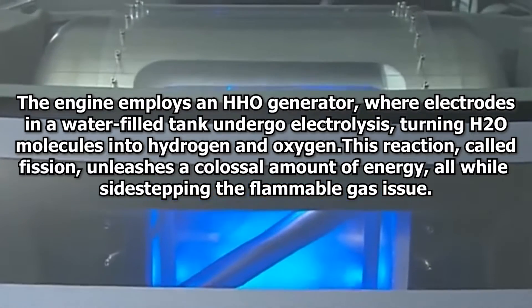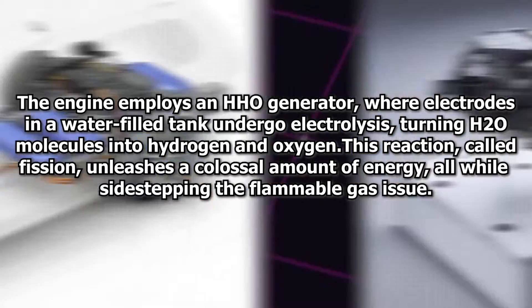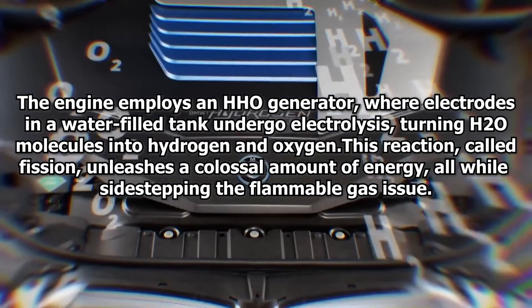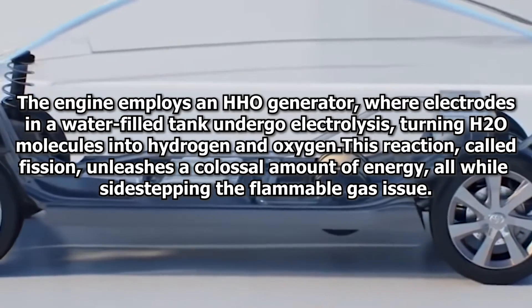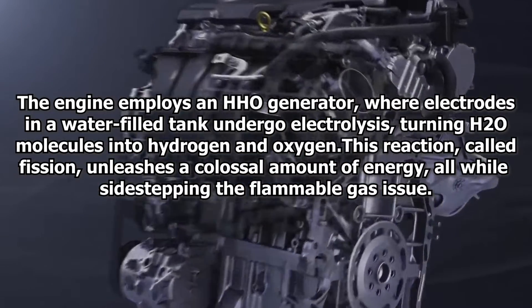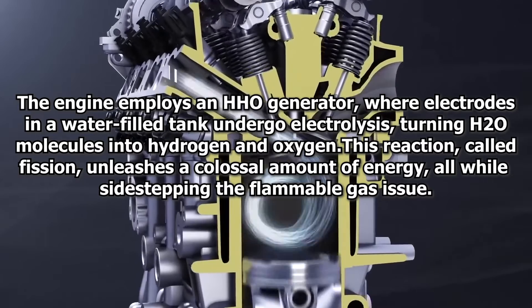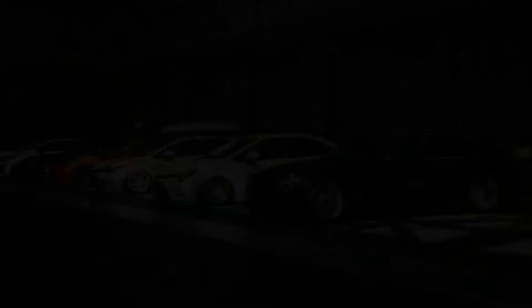The engine employs an HHO generator, where electrodes in a water-filled tank undergo electrolysis, turning H2O molecules into hydrogen and oxygen. This reaction, called fission, unleashes a colossal amount of energy, all while sidestepping the flammable gas issue.